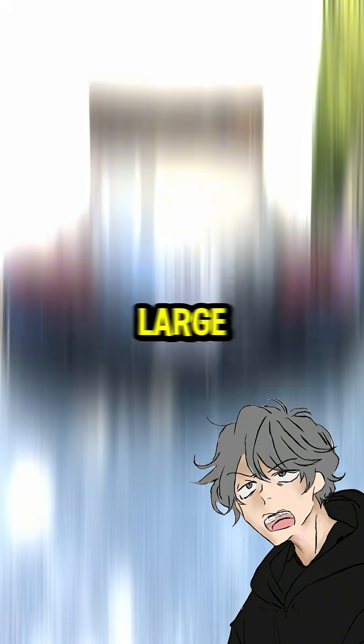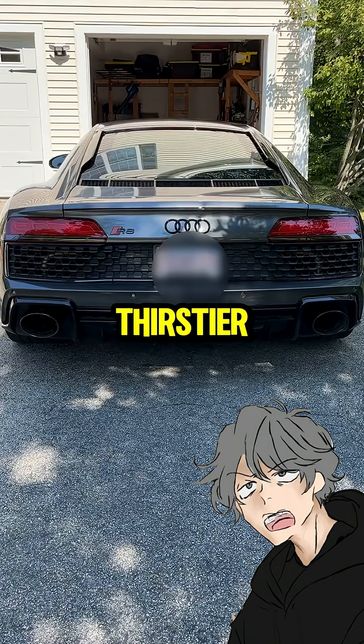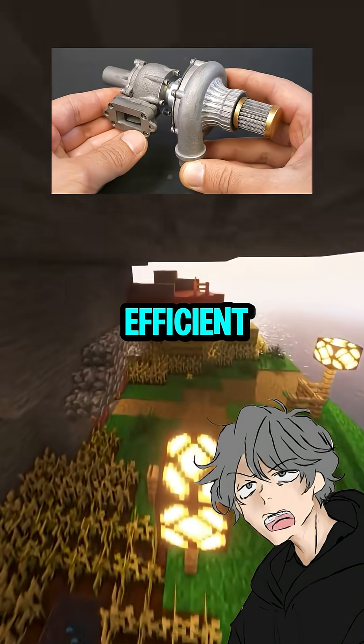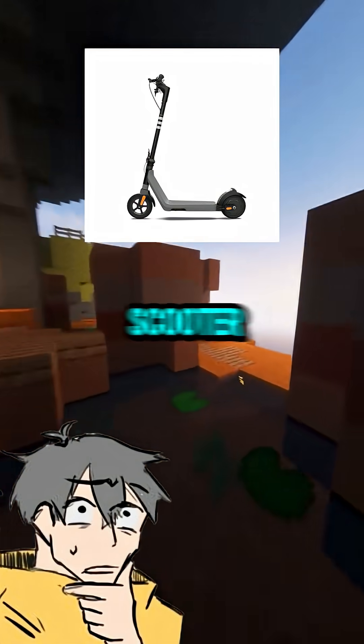Let's break it down. A large engine has strong low-end grunt and a smooth vibe, but it's heavier, thirstier, and could empty your wallet. Meanwhile, a small turbo is lightweight and efficient, but can whine when hauling heavy loads.